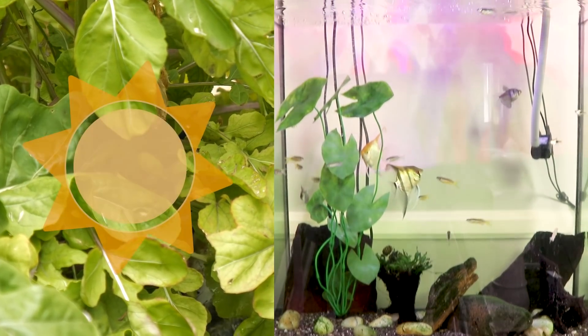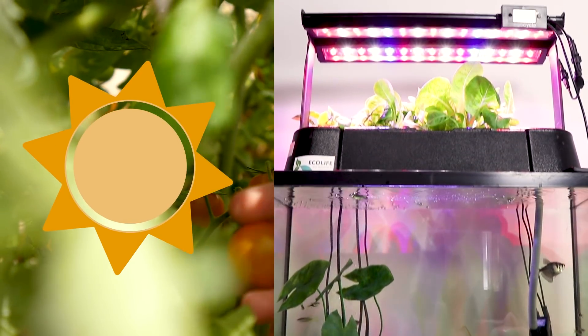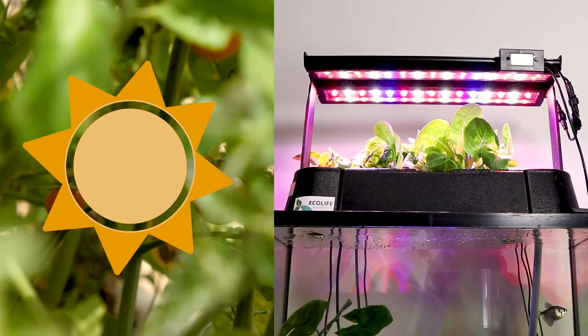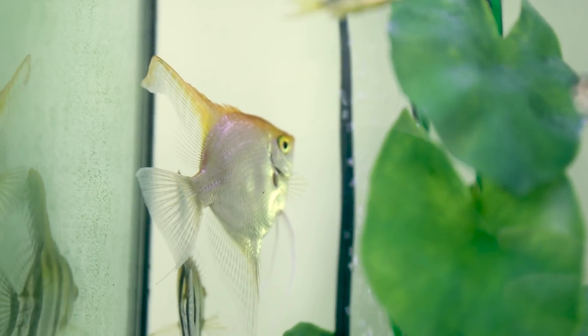Outside, plants use the sun to make themselves grow stronger, but inside, plants use a grow light in order to become big and beautiful. We know you are super eager to find out how all this works, so let's get started.